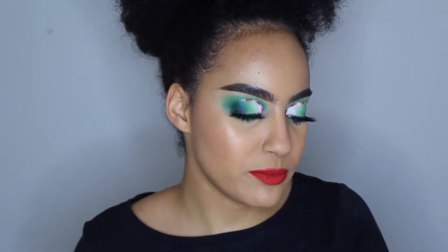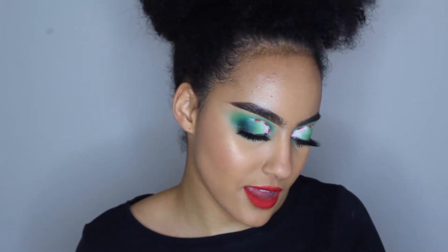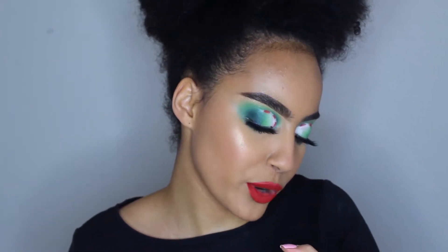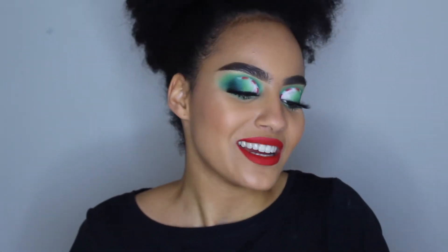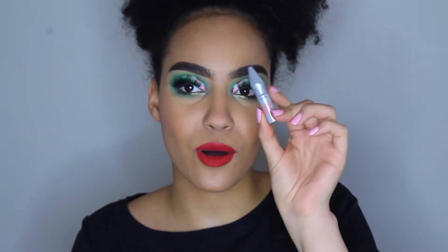Then I have the Benefit Gimme Brow Plus, the eyebrow gel in the shade 4.5. The color I actually use in Benefit Brow products to fill in my brows is shade 6, but I love this because it's a little lighter — it lightens them and gives them a bit of dimension. It's something I discovered this year, and it's a mini I got in my Ipsy subscription. I've tried it enough to know that I do actually like it.